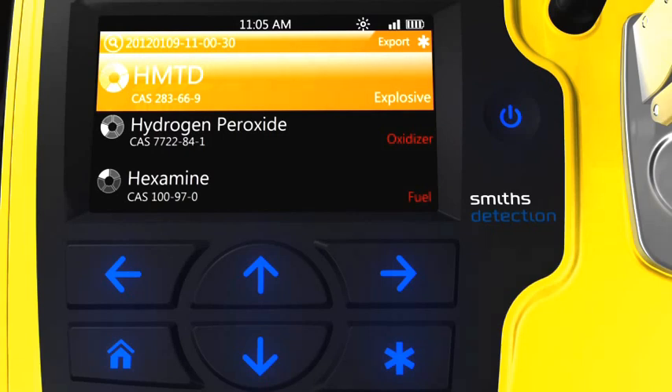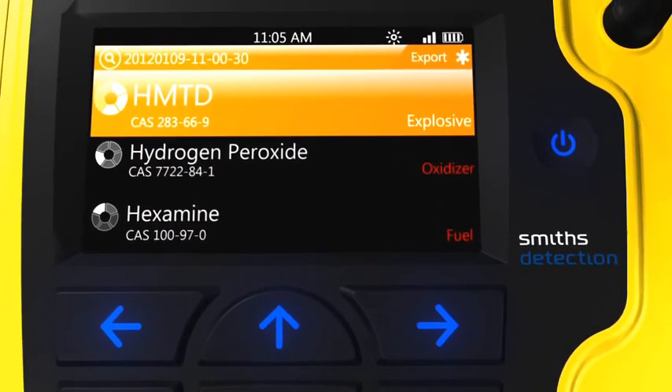The user can select Library Search to see results from the roughly 10,000 spectrum database installed on the device. This database can also include user-defined libraries generated previously by users of the Hazmat ID and Hazmat ID 360 products. In most cases, the library search results will be seen instantly after selecting the right arrow key, because the device automatically runs the library search in the background while the user is viewing the priority alert results.